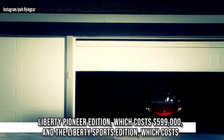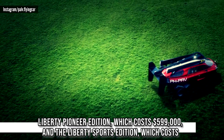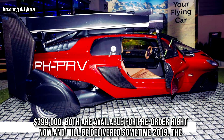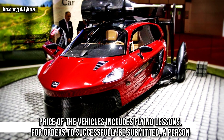There are two models of the PAL-V flying vehicle: the Liberty Pioneer Edition, which costs $599,000, and the Liberty Sports Edition, which costs $399,000. Both are available for pre-order right now and will be delivered sometime in 2019. The price of these vehicles includes flying lessons.